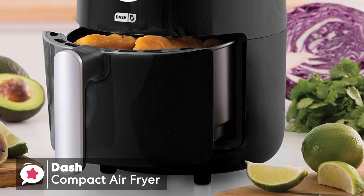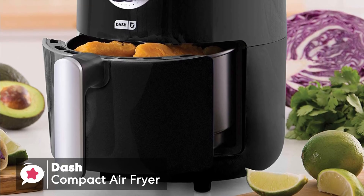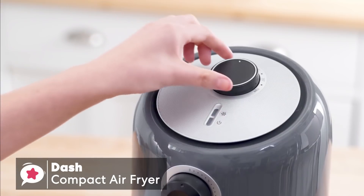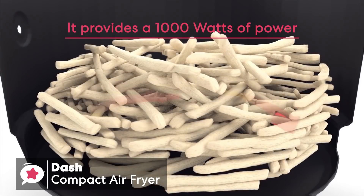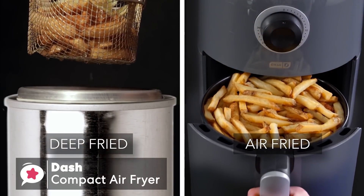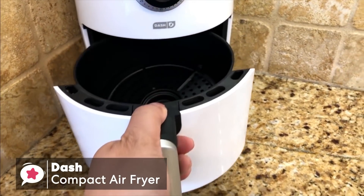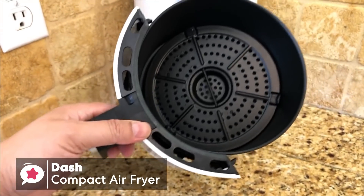It features non-skid pads on the feet, which keep it in place when you're pulling or pushing the cooking pan in and out, which is very useful. In terms of convenience, this is a small appliance for your kitchen that is ideal for a couple or single person. It provides 1,000 watts of power, which will quickly heat up to cooking temperature. It's compact, yet spacious enough to hold a dozen chicken wings or a pound of potatoes, and the 1.2-quart capacity air fryer can handle everything from appetizers to entrees or even desserts.